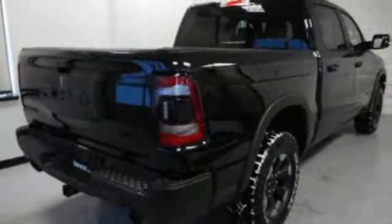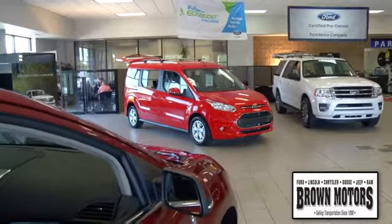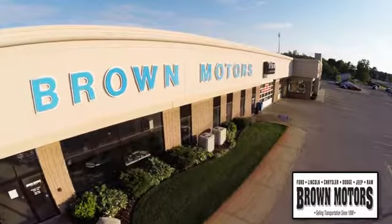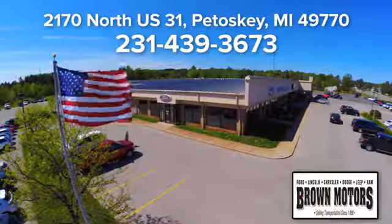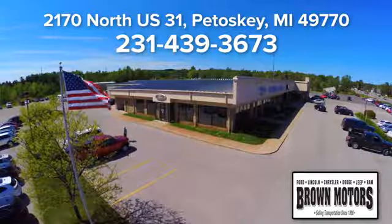Ram works hard, plays harder. See what it can do for you when you take it for a test drive. Browse six leading brands under one roof at Brown Motors. Come see us at Brown Motors today. We're conveniently located at 2170 North US 31 in Petoskey, Michigan.